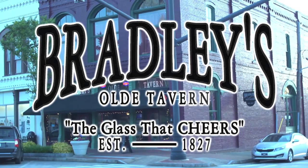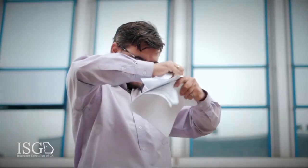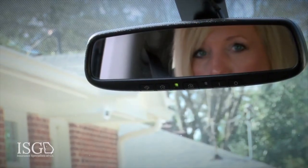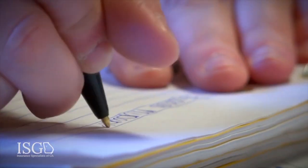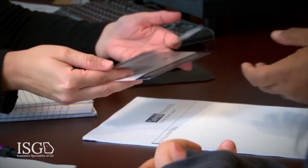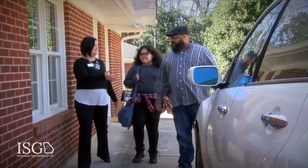Looking for car insurance shouldn't be hard. Let Insurance Specialists of Georgia help make the process easy. By providing multiple insurance companies, we are able to find a plan that meets your budget and coverage needs. Our team is committed to providing excellent service while creating a personalized policy for personal and commercial clients. Give Insurance Specialists of Georgia a call today.